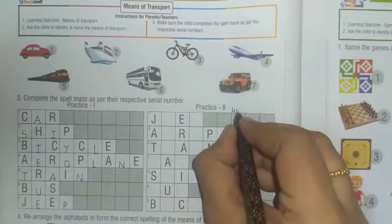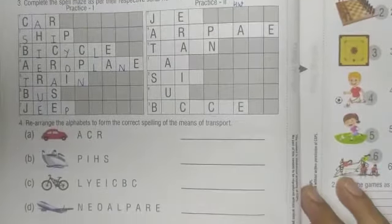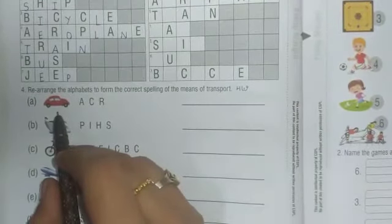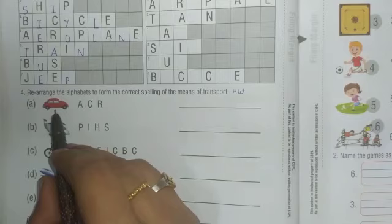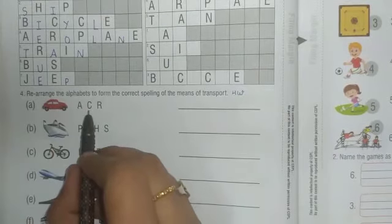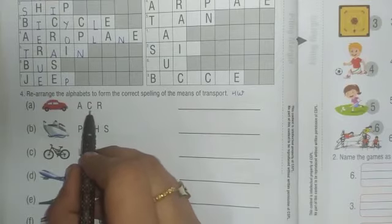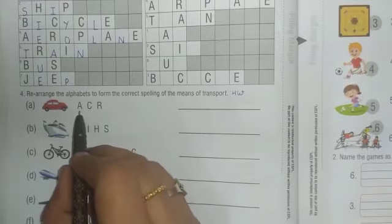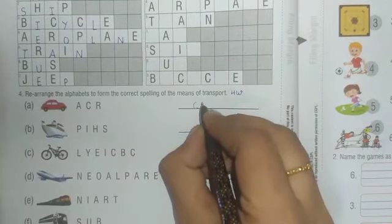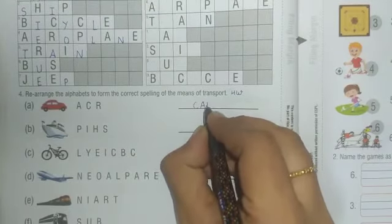Students, this is your homework. Now we are going to do question number four. I am doing the first one for you — which picture is this? Yes, this is car. You have to write down the spelling of car. Arrange the letters: C-A-R, car.